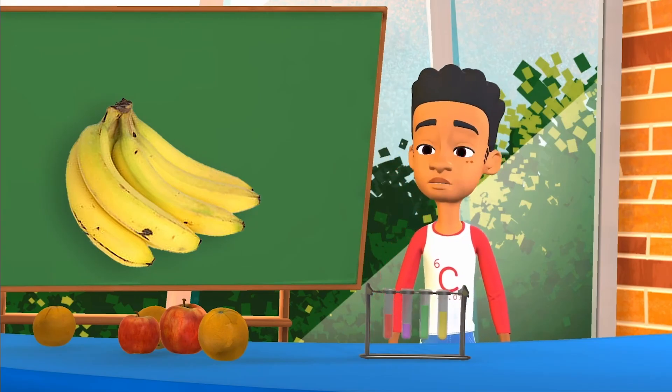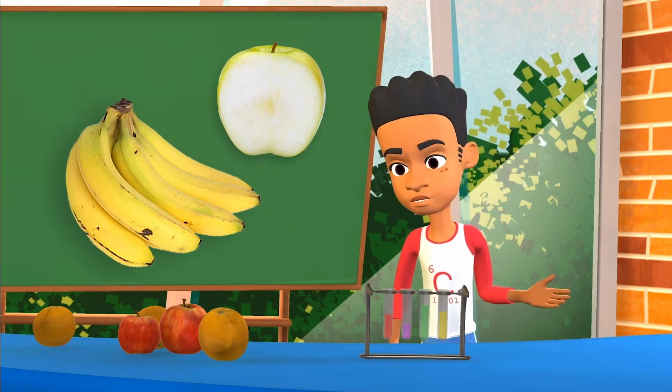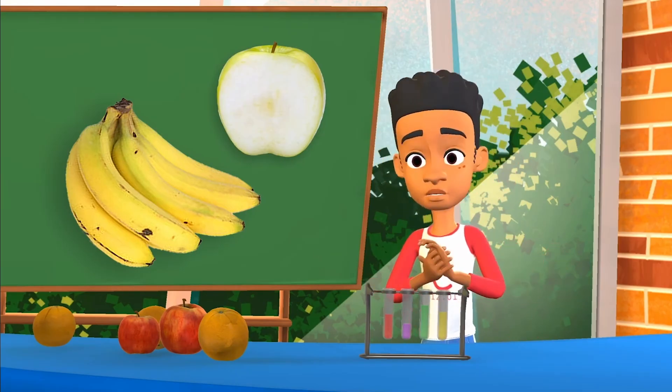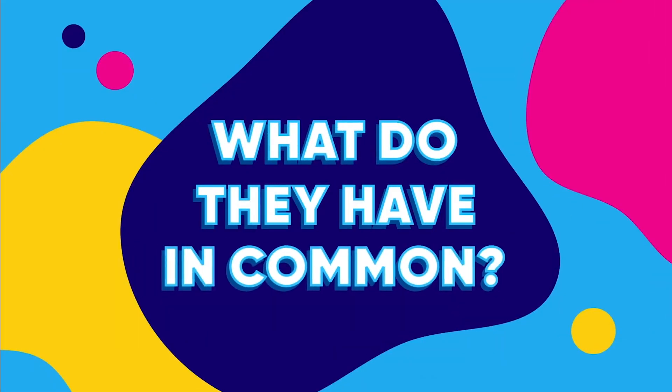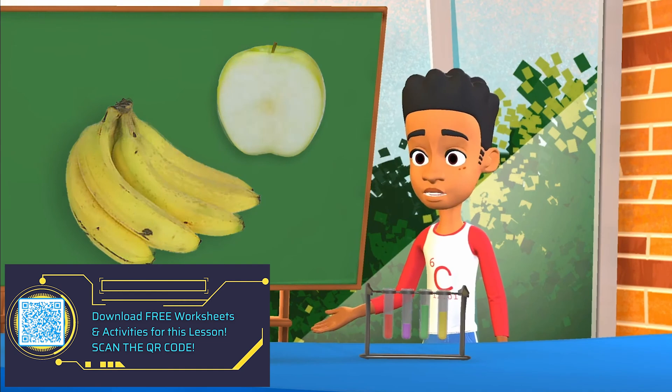Or maybe you've noticed something strange happens to your apple slices if you don't eat them right away either. What do you notice these two situations have in common? That's right! In both situations, the fruit begins to turn brown.